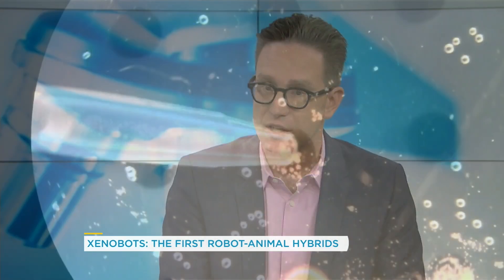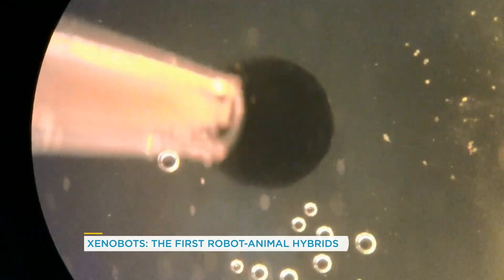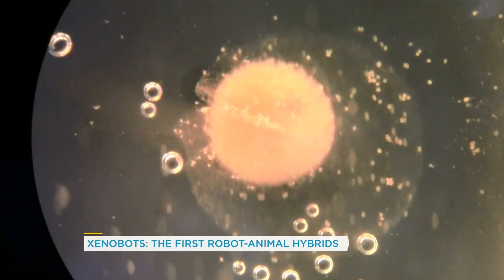Or whatever else it could do — blue sky this for me, what are some other possibilities? I think a lot of possibilities we can't even imagine; that might be a question for the artificial intelligence. One neat thing that emerged from this: they built them to move around, but when they put a bunch of them together on a petri dish, they started to move together, interact, and spin around each other. When they put particles of stuff in the petri dish, they started to bunch that stuff up and make a little pile — things they hadn't been designed to do, emergent properties. So there are going to be surprises in terms of what they can do.